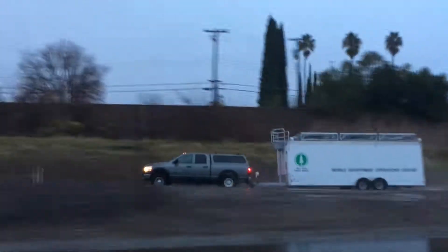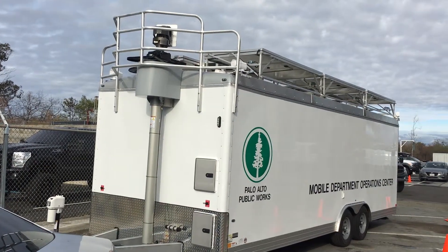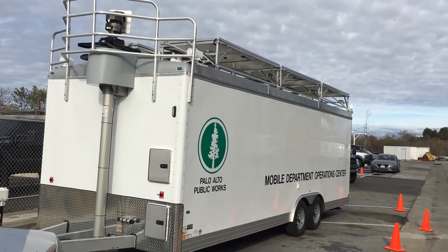Let's take a tour of one creative solution: the Palo Alto Public Works Mobile Department Operations Center, MDOC.